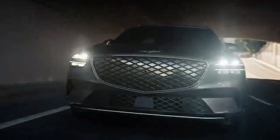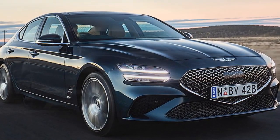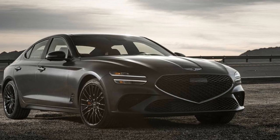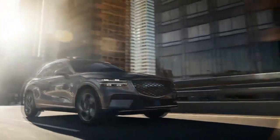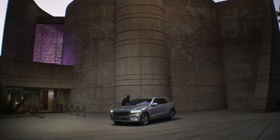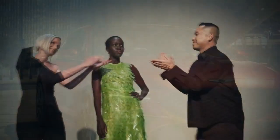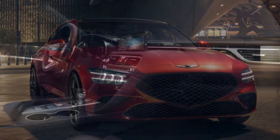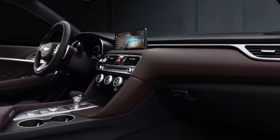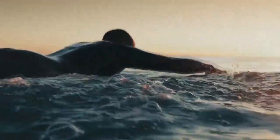Genesis has successfully struck a balance between luxury and performance in terms of design, interior comfort, and technology. Stepping inside the 2023 Genesis G70, one is immediately immersed in a world of opulence and modernity. The cabin is adorned with high-quality materials such as leather and aluminum accents. The well-crafted seats provide exceptional support and comfort for both the driver and passengers, ensuring a pleasurable long-distance driving experience. Technology takes center stage in the G70, with a 10.25-inch infotainment display that seamlessly integrates with the dashboard, boasting a user-friendly interface that controls navigation, entertainment, and connectivity features. Apple CarPlay and Android Auto compatibility offer added convenience.